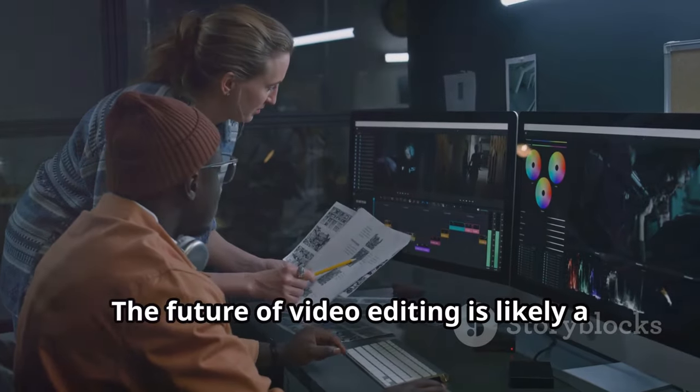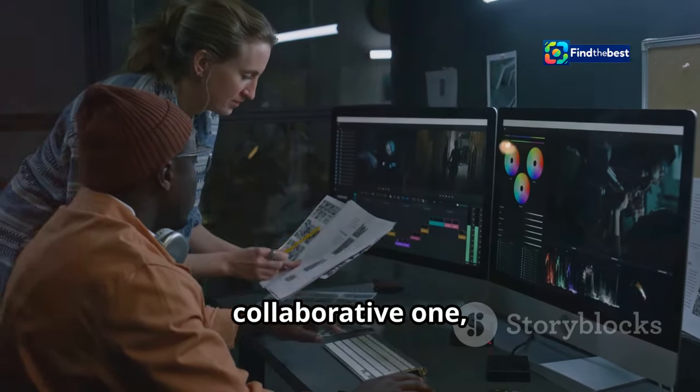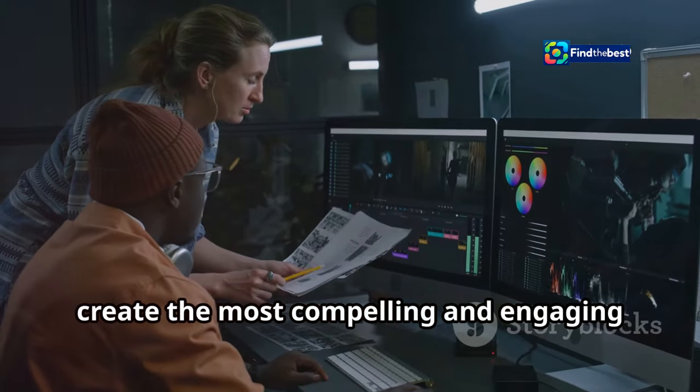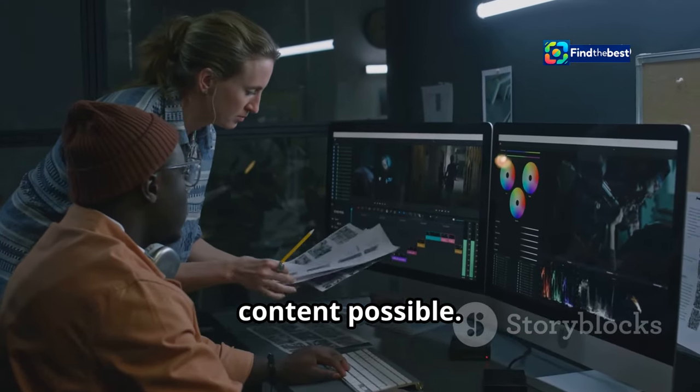The future of video editing is likely a collaborative one, where humans and AI work together to create the most compelling and engaging content possible.